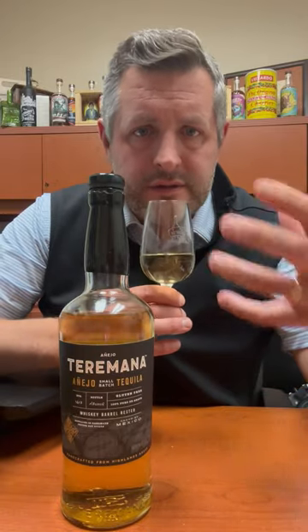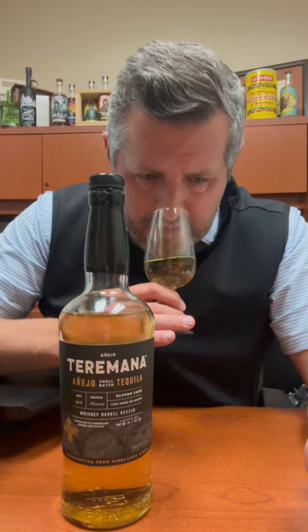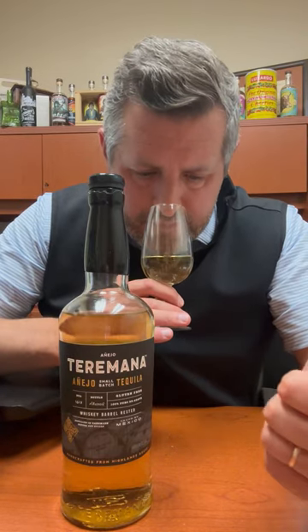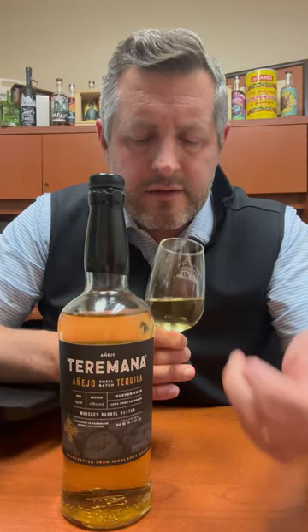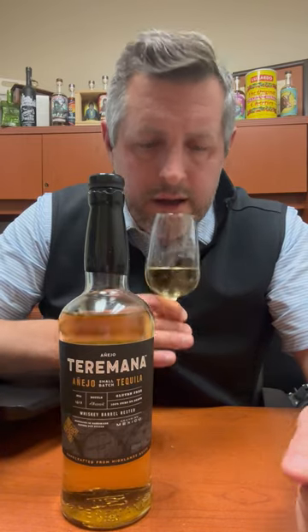Right off the bat on the nose, this is just like a smokestack of vanilla — tons of it, like scraped right off the bean vanilla. Maybe just a little hint of cooked agave, but not too much, and then just a little bit of fruit on the nose as well.